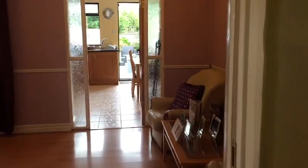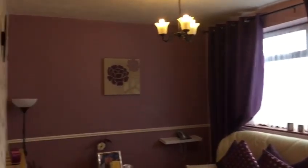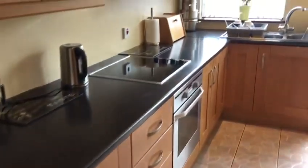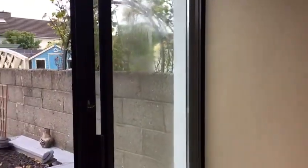Straight into our second reception room — some people would obviously use this as a large dining area as well. Now into our fully fitted kitchen, which is still really spacious. This is obviously where the kitchen extension is, with floor and eye-level units and all your appliances as well.